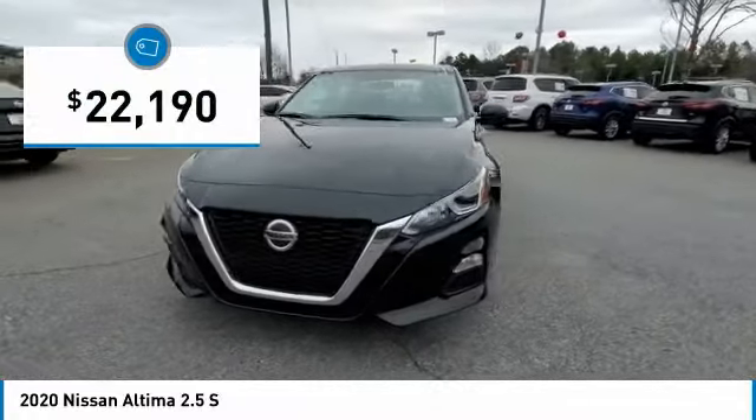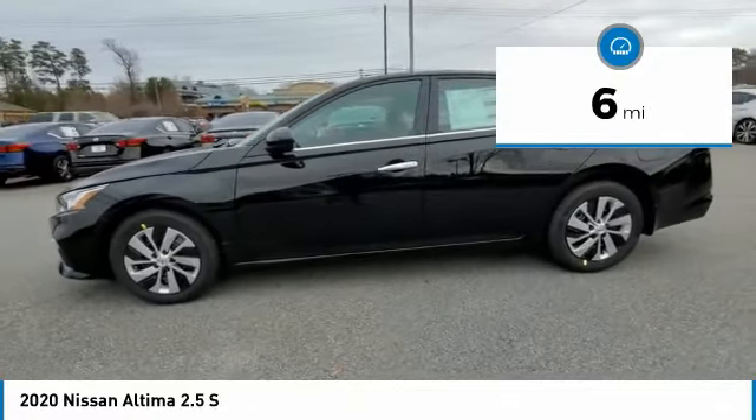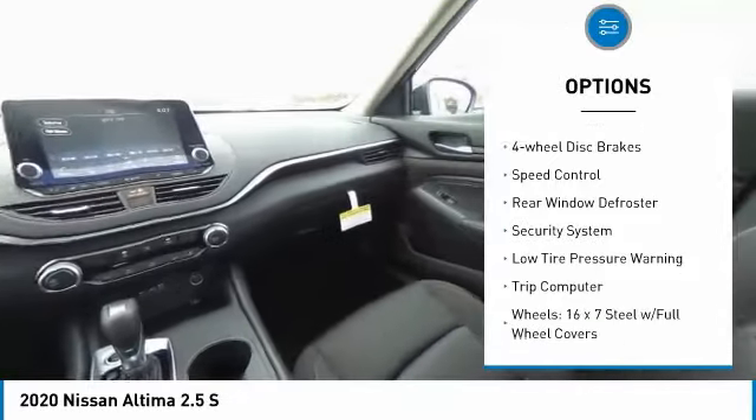And is priced below $25,000. This vehicle has less than 100 miles. Here are some of this vehicle's great options: electronic stability control, brake assist, traction control.